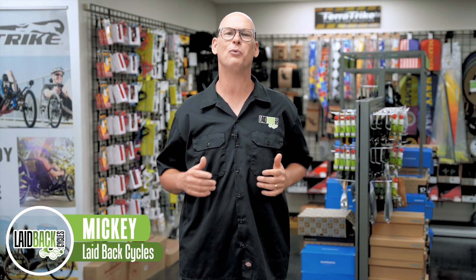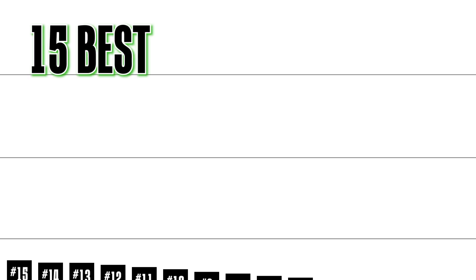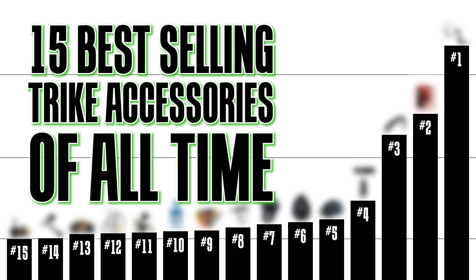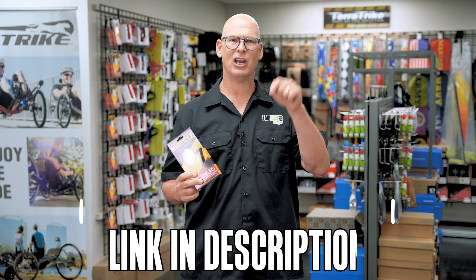Laid Back Mickey here, and today we are going to talk about the 15 best-selling trike accessories of all time. If you want to pick up any of these accessories, just go ahead and check out the link in the description below.